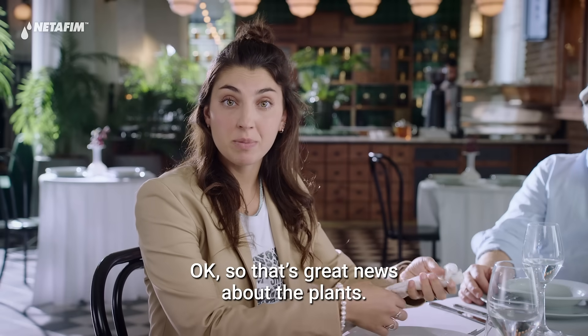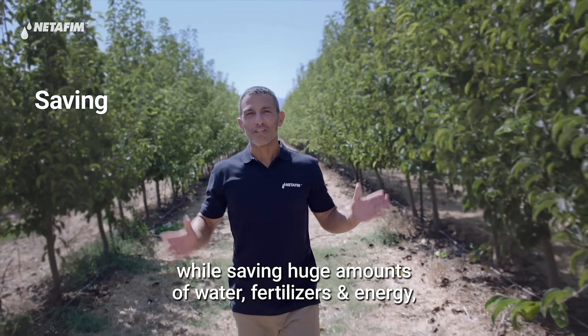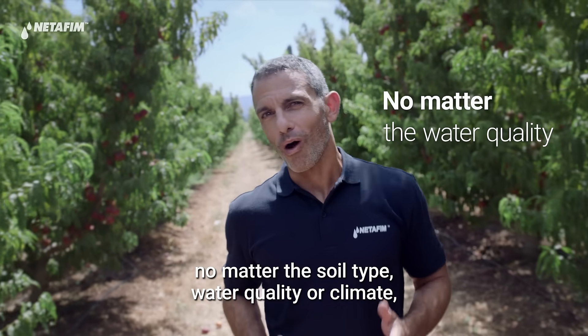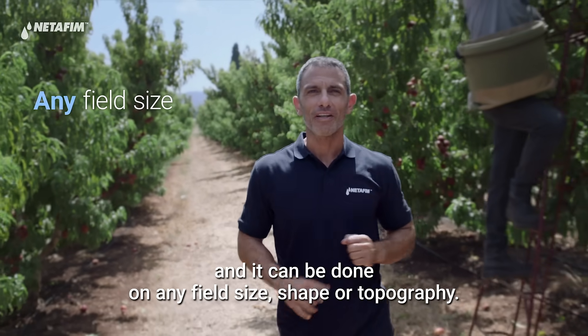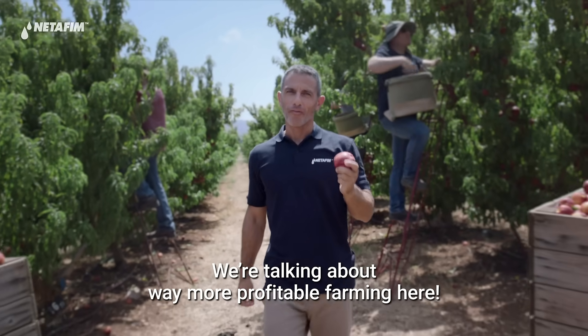So that's great news about the plants. And what about the farmers? Farmers get higher yields every season, while saving huge amounts of water, fertilizers, and energy, no matter the soil type, water quality, or climate. And it can be done on any field size, shape, or topography. We're talking about way more profitable farming here.